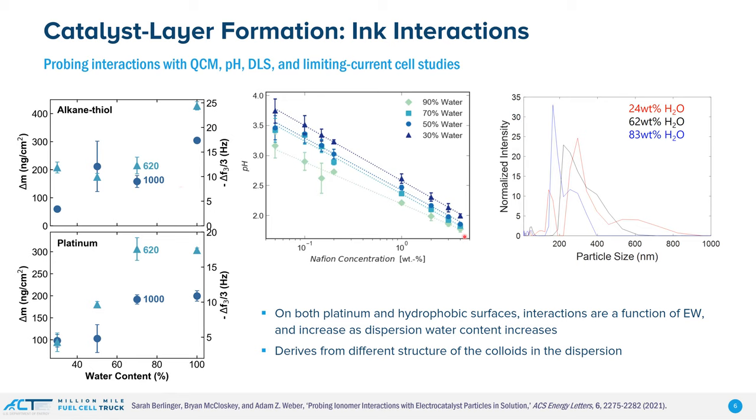We can also look at the native pH of the solution. As we increase the ionomer concentration, at higher water contents we're actually getting a lower pH. This tells us there's a microstructural evolution at these higher concentrations where we're getting different types of structures — as we get more water, we get a more open structure where we can actually measure the pH of the buried sites. Furthermore, if we look at dynamic light scattering, we're seeing that as we increase the water content, we're actually getting smaller and smaller aggregates.